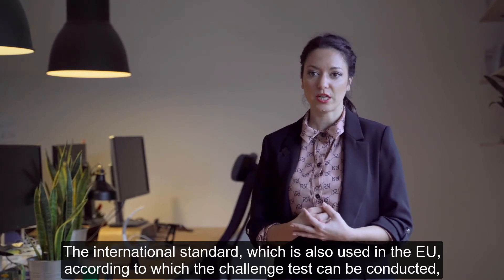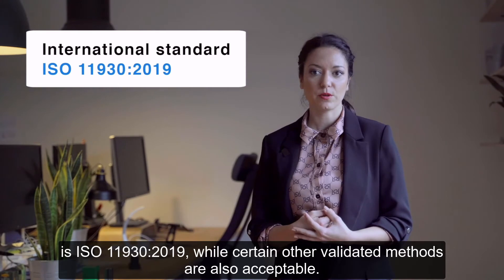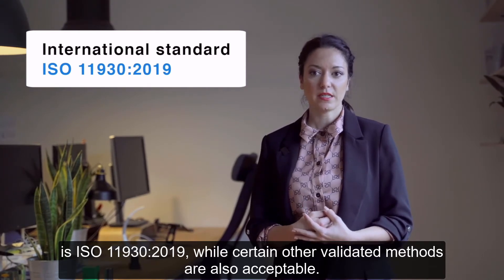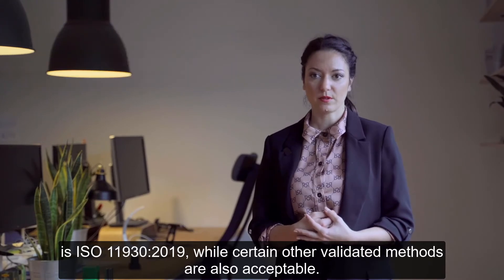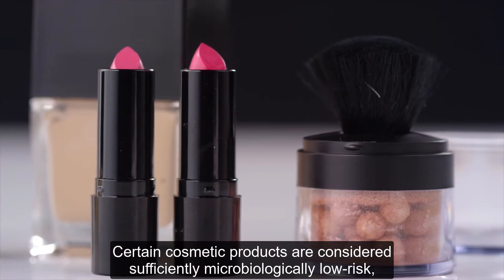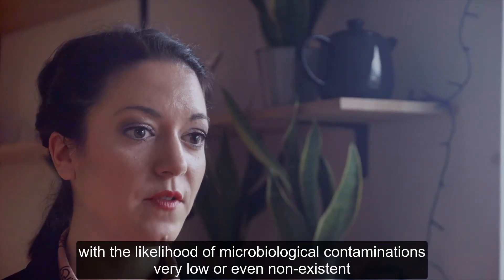The international standard according to which the challenge test can be conducted, also used in the EU, is ISO 11930-2019, while certain other validated methods are also acceptable.